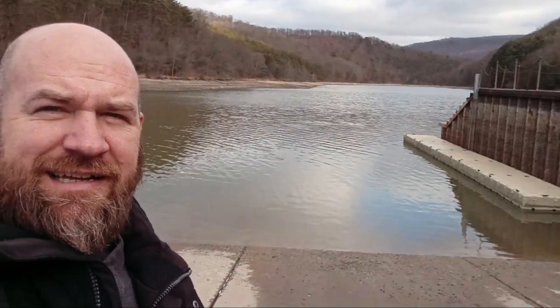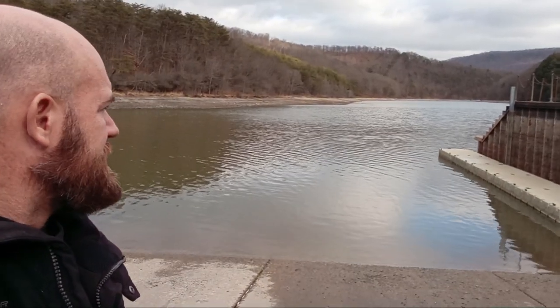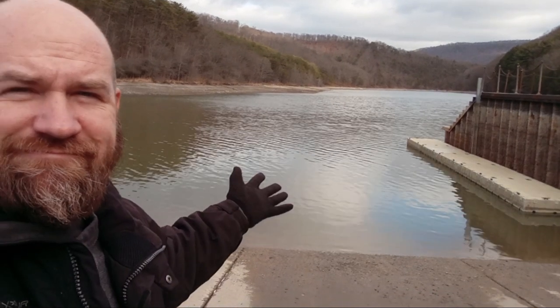We're not fooling around at all today. I'm going to jump right into it. The water and the ramp are 100% serviceable. Here's what it looks like. It's perfect.